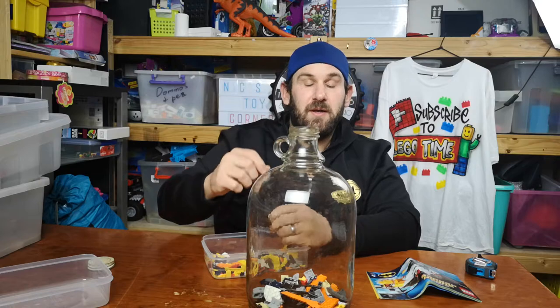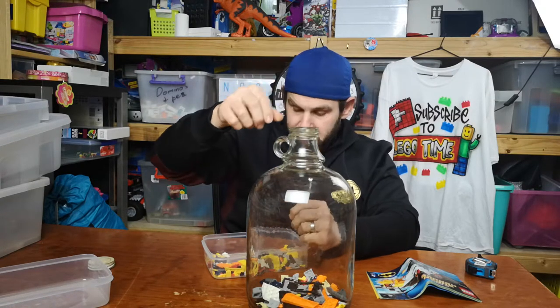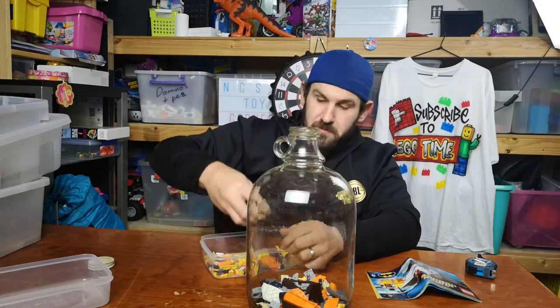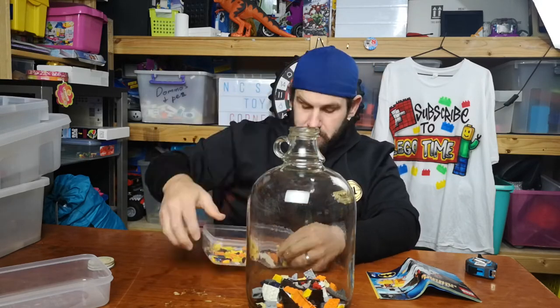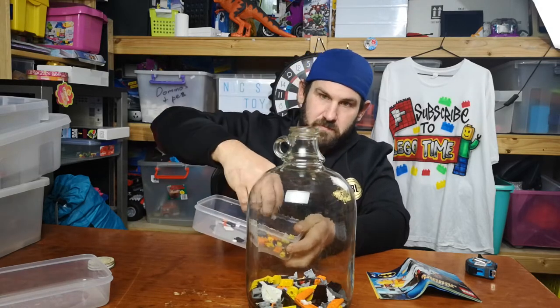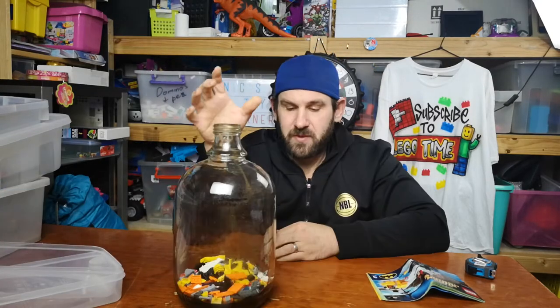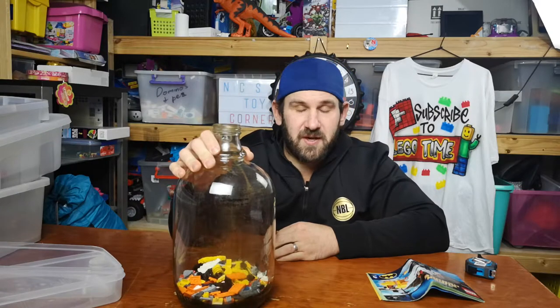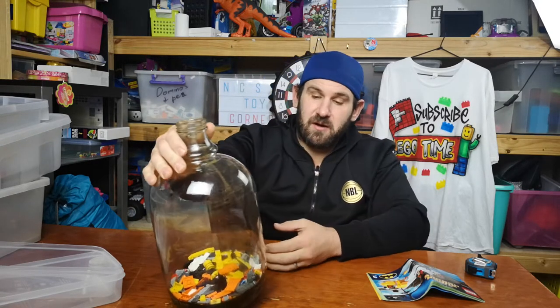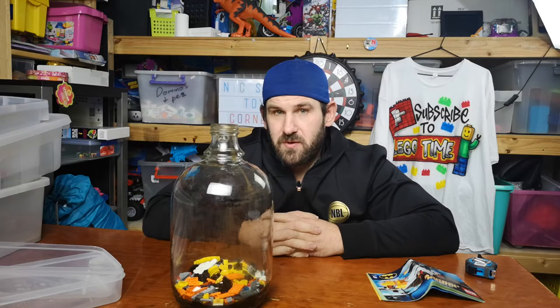Okay. So there's Batman. In goes Batman. There's half the Penguin. Other half's in there. There he goes. So there we go. My 1,000 subscriber bottle now currently has 2 complete sets. How many pieces will fit? Can't wait to see.